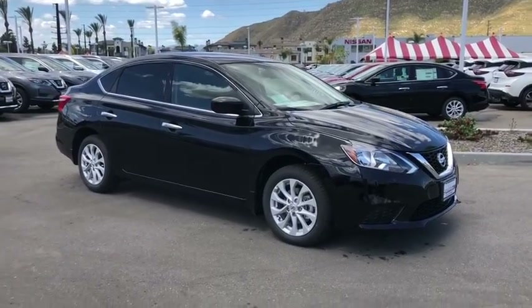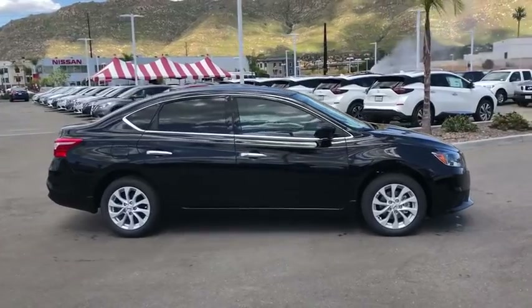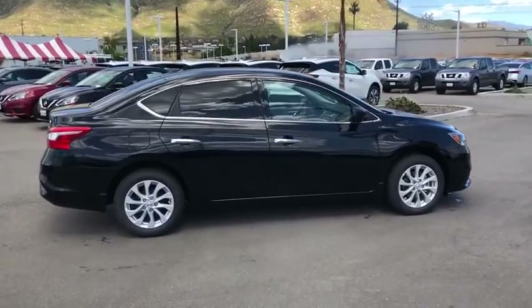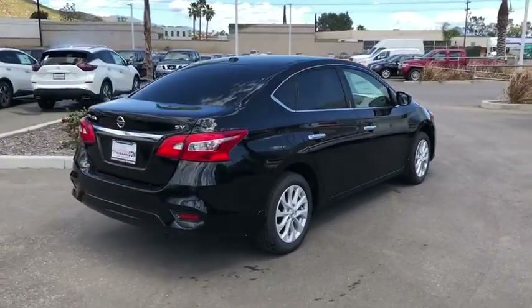2019 Nissan Sentra. With its spacious and versatile interior and stellar fuel efficiency, the Nissan Sentra is the obvious choice for anyone who wants to enjoy a stylish and comfortable ride.